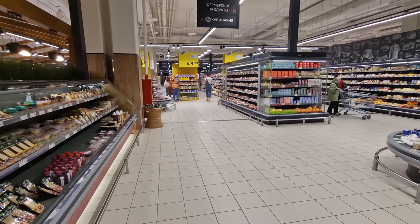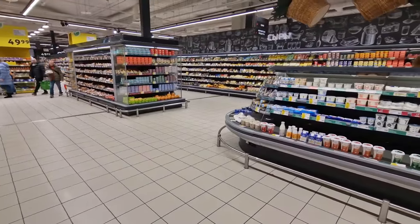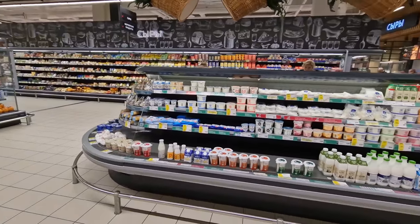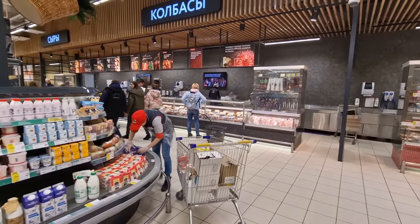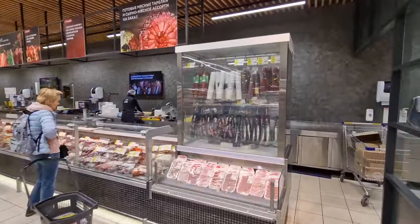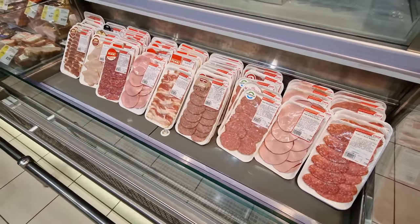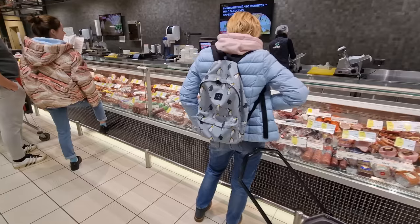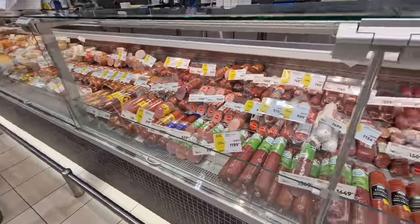Somebody mentioned in previous videos how wide the aisles are in Russian supermarkets - I completely agree. Here's the real deli counter with cottage cheese, different milks, butters, and hams. Then there's another counter - probably really the deli section - where you can get all the different hams and salamis. If you don't want a whole stick of salami you can just get a little piece. There are probably 50 to 70 different salamis here - way too many to choose from.